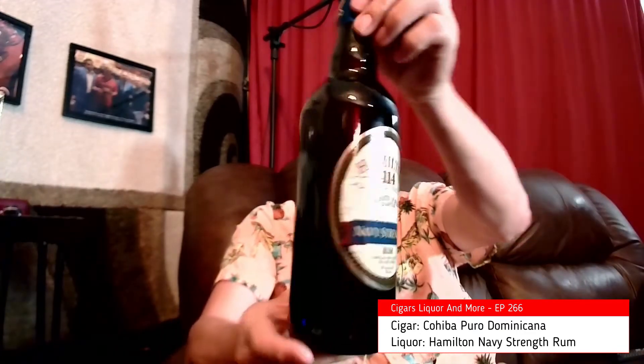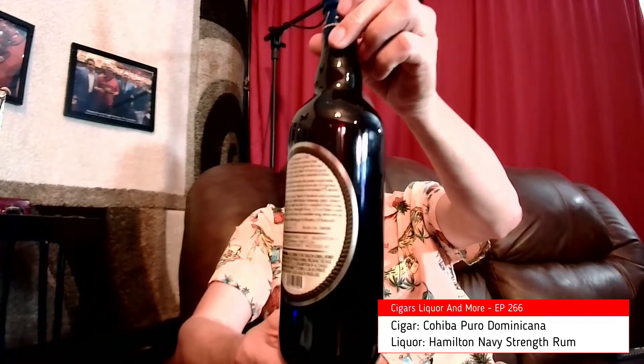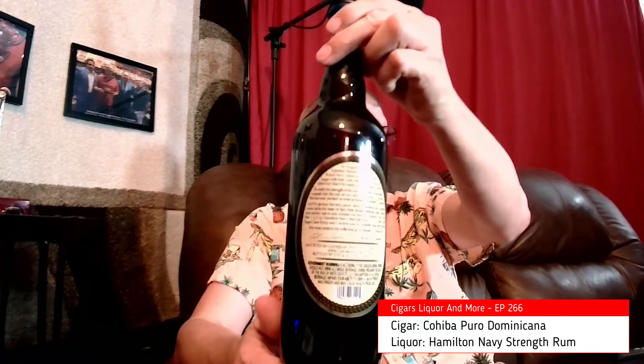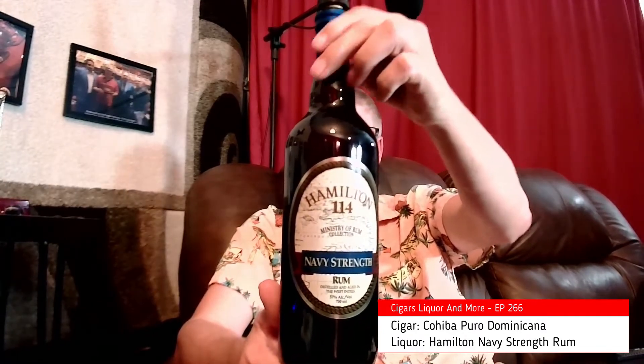The Hamilton Navy Strength is bottled at 114 proof. It's a West Indies rum. On the bottle it says American products — not really sure about that. They are made by using select aged stocks of Jamaican pot still rum and Demerara rum from Guyana. The spirit was bottled at traditional Navy Strength of 57%. MSRP is $34. I've had rum for a long time and have never heard of this, so this is new to me. Apparently I didn't know as much as I thought I knew about rum.